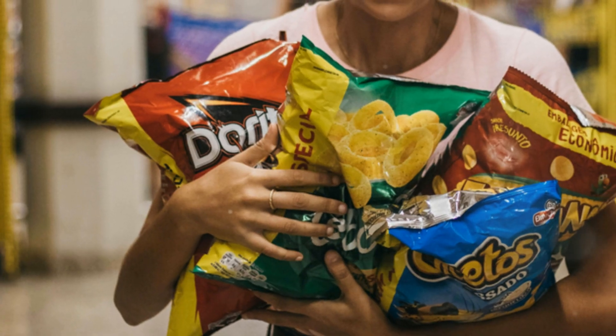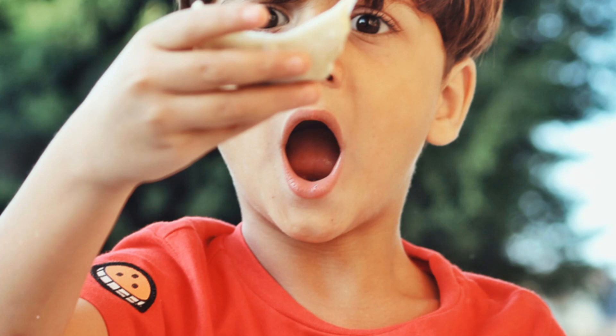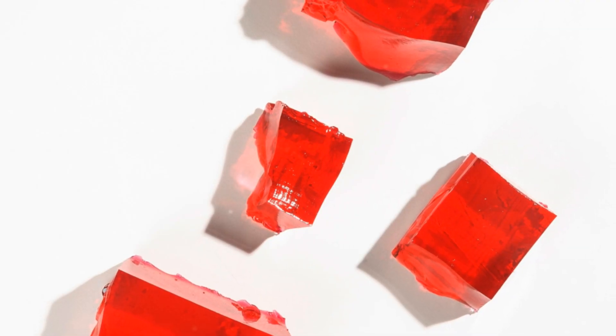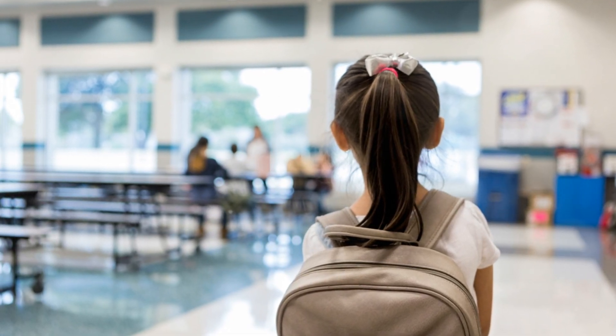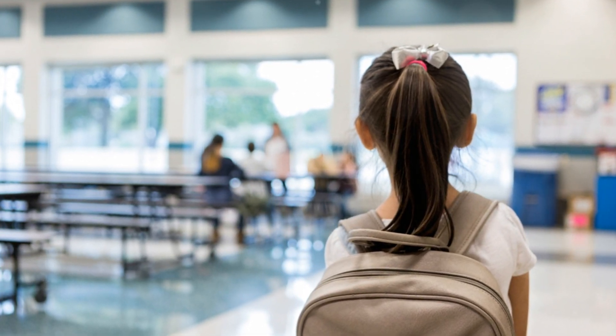First up, artificial food colorings like Red Dye No. 3, Yellow No. 5 and 6, and Red No. 40. These colors make our snacks vibrant and appealing, but they're linked to hyperactivity and behavioral issues in kids. While they're common in the US, countries like the UK require warning labels and others have banned them outright — it's a big deal across the pond.